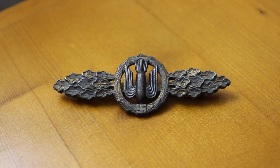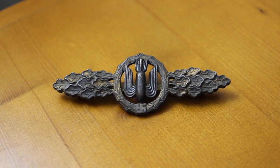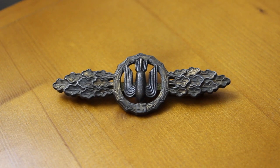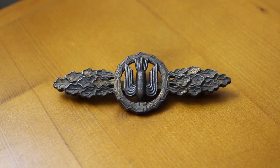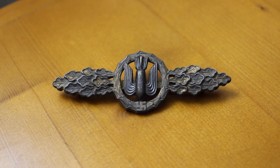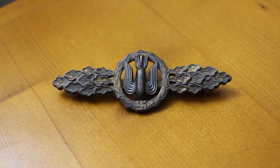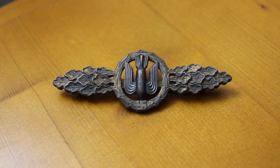After covering several categories of collectible Nazi memorabilia — medals, patches, helmets, daggers, photos, documents, etc. — we get into this other sort of badge subcategory of clasps.